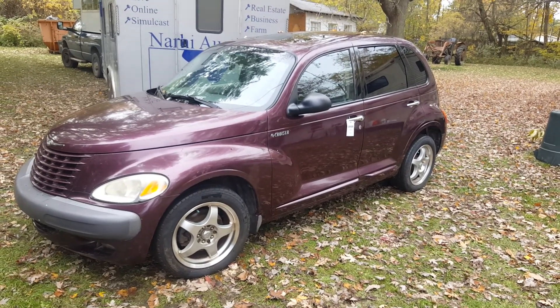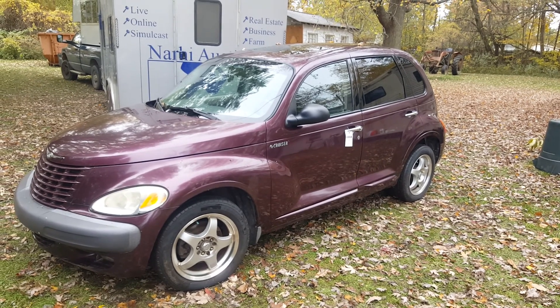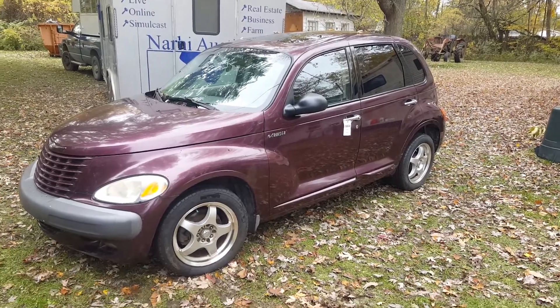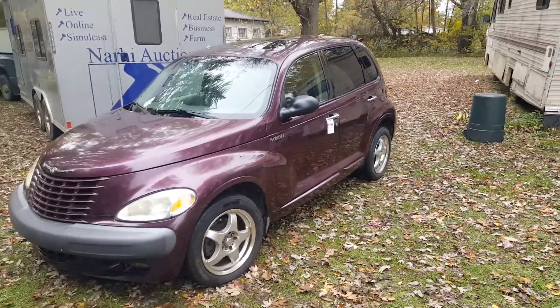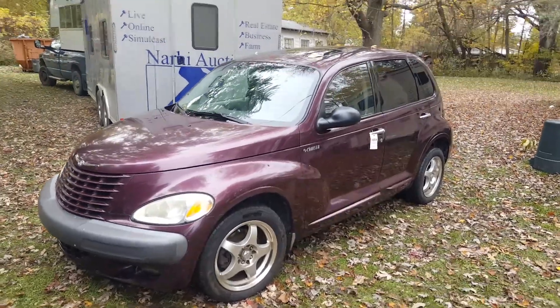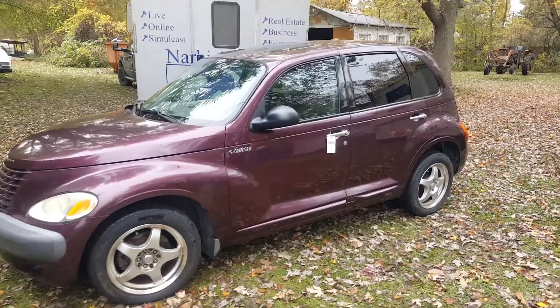Hello folks, this is Tim Narhi with Narhi Auctions. This is a 2001 PT Cruiser, lot number 0868, and it only shows 93,138 miles on it. It sat for a little while here as it's an estate.